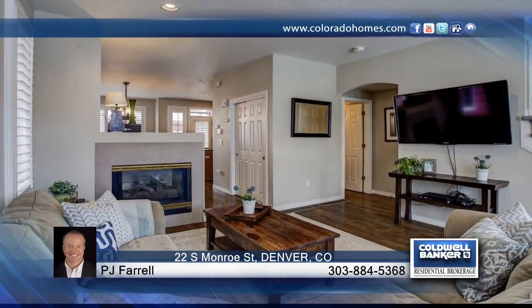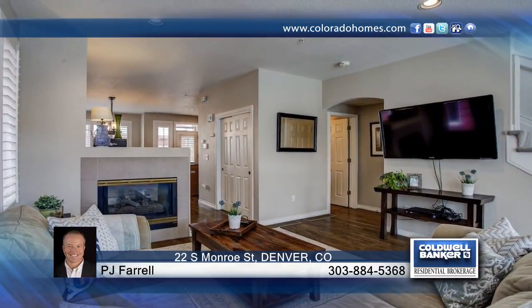Welcome to this west-facing corner unit on a great block in Cherry Creek. This light, bright, renovated townhome has beautiful hardwood flooring, all-new paint and carpet throughout.